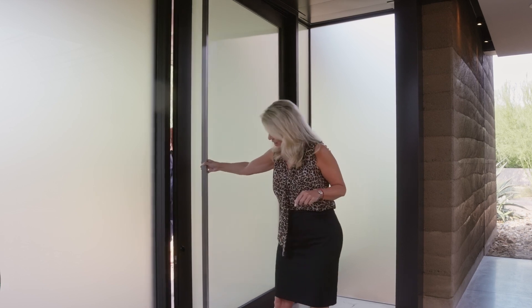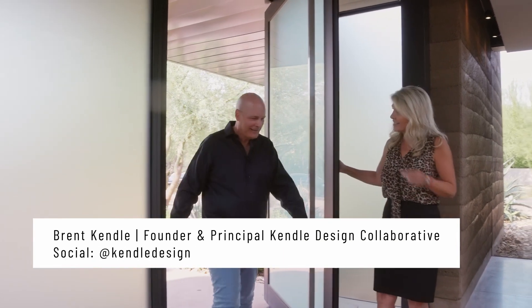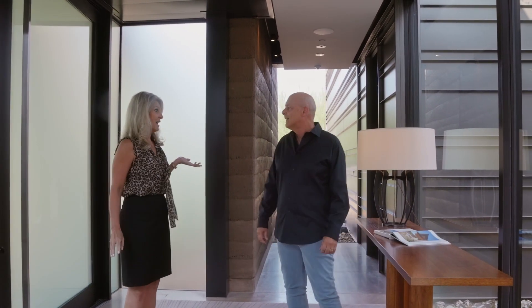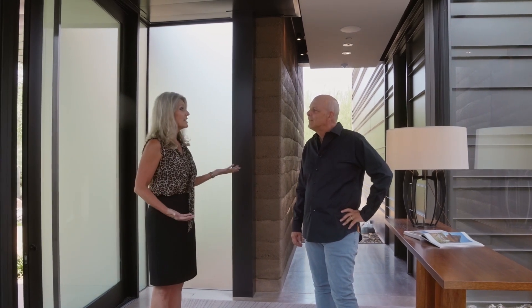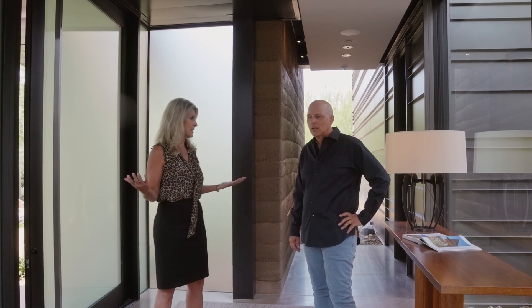Brent is right here. Brent, welcome. Thanks for joining us today. I know I told you this is one of my favorite houses, and you're so humble, but it's spectacular and the details are incredible. So excited for you to walk us through. Tell us a little bit about some of the raw materials used in this house.